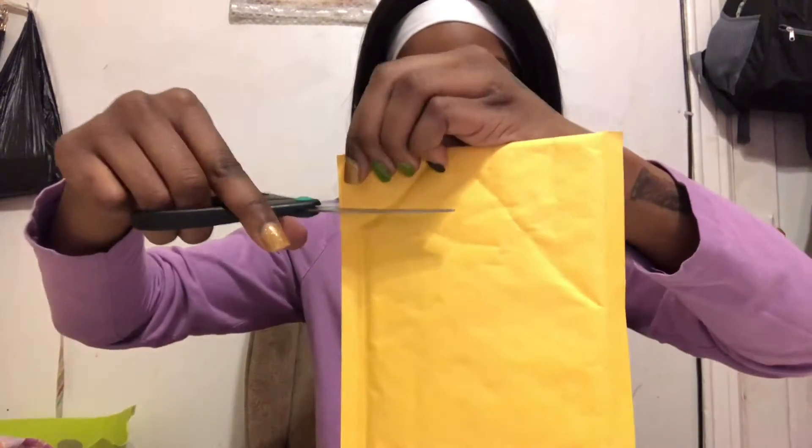There will be a part two because this is only half of the products. This second package is from Wish - nail art brushes.